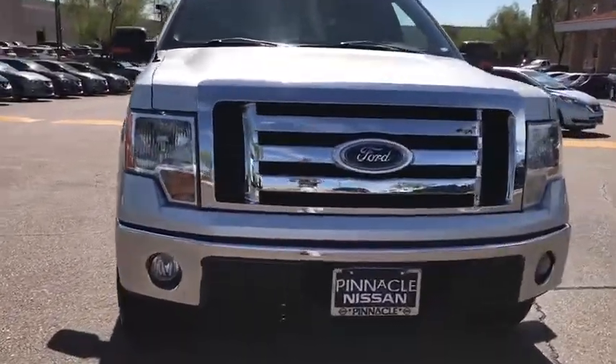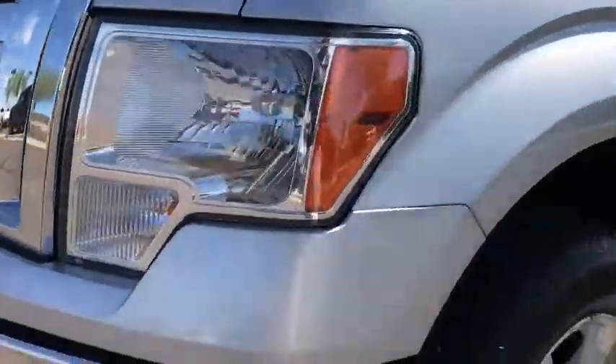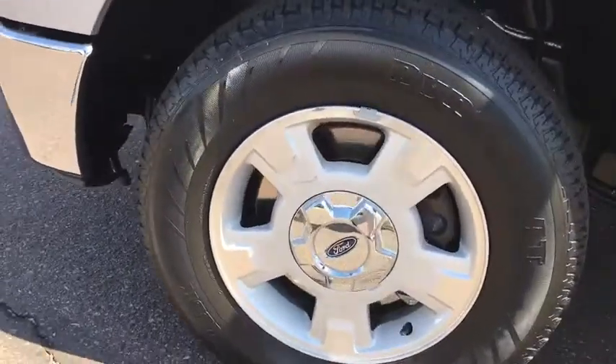Rear wheel drive, pass-through rear seat, engine immobilizer, tire pressure monitor, rear bench seat. Come take a test drive today.